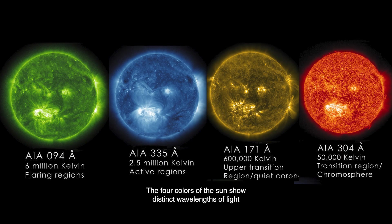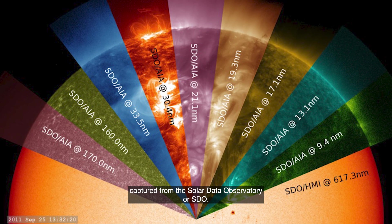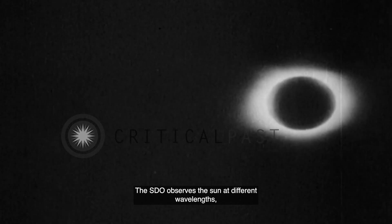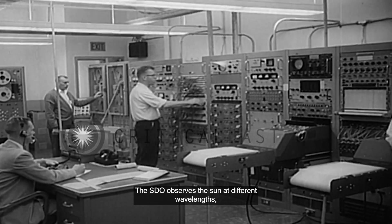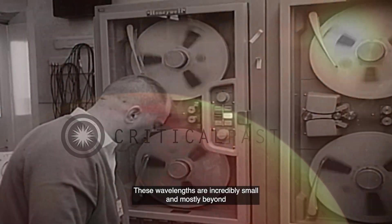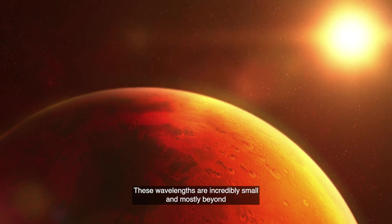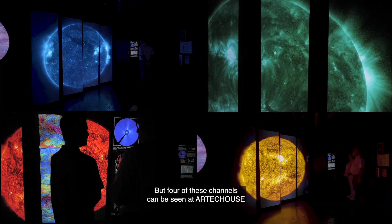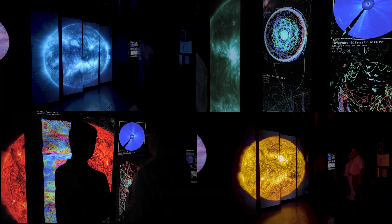The four colors of the sun show distinct wavelengths of light captured from the Solar Data Observatory, or SDO. The SDO observes the sun at different wavelengths, each chosen to highlight specific parts of the sun's atmosphere. These wavelengths are incredibly small and mostly beyond the range of human sight into ultraviolet and x-rays. But four of these channels can be seen at Arctic House.